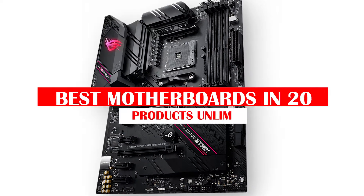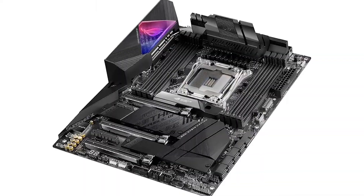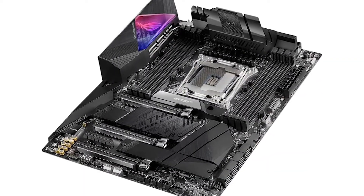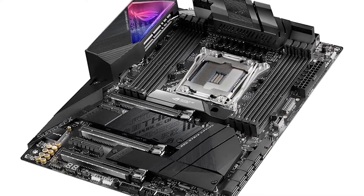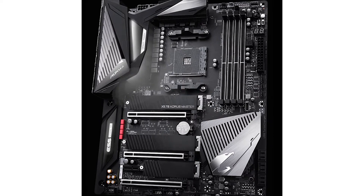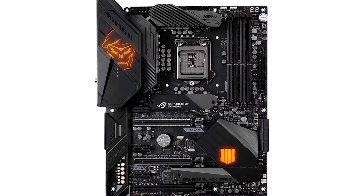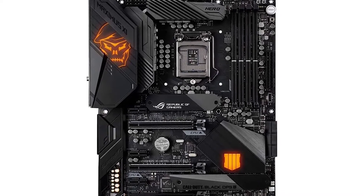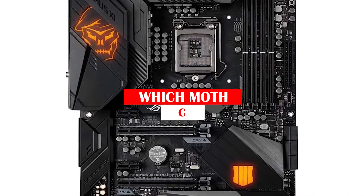Hello, everyone! Today, we'll take a look at the best motherboards in 2022 and beyond. I made this list based on my personal opinion, and my goal here is to help you find the right one for your needs. For the best prices and more information about these motherboards, check out the links in the description below. Before we start, I have a question for you guys — which motherboards are you using right now, and how do you like them? Let me know in the comments.